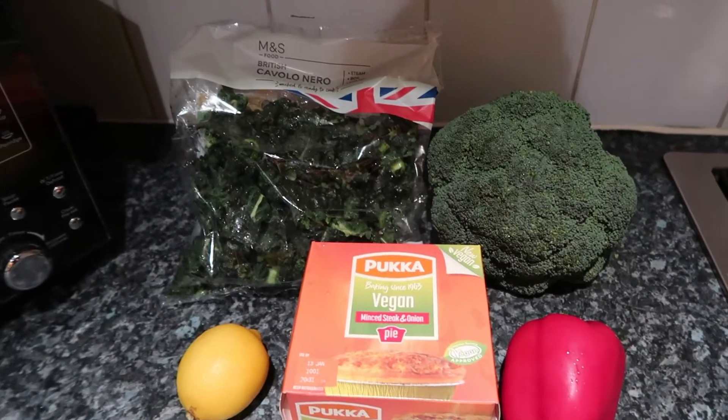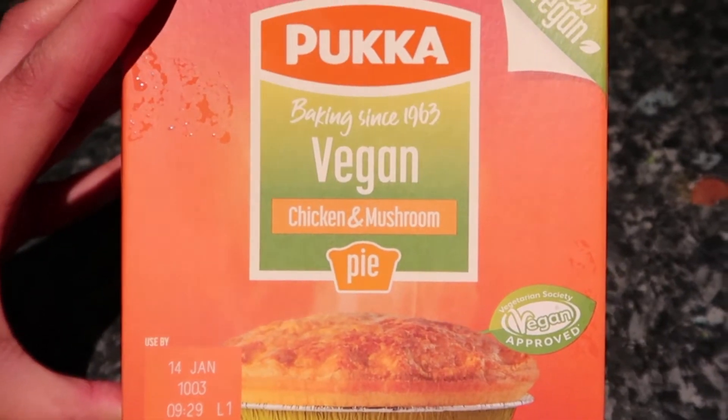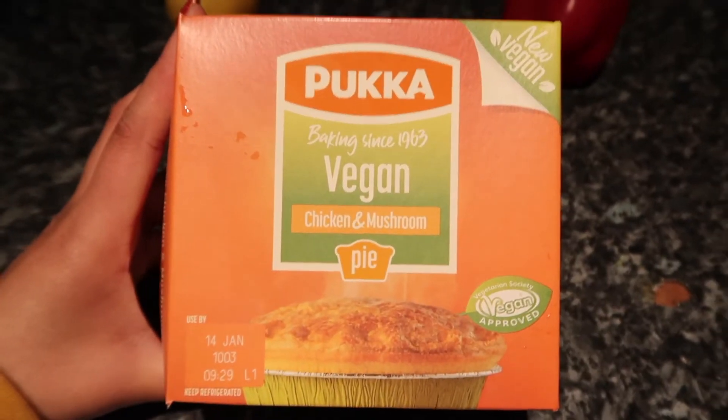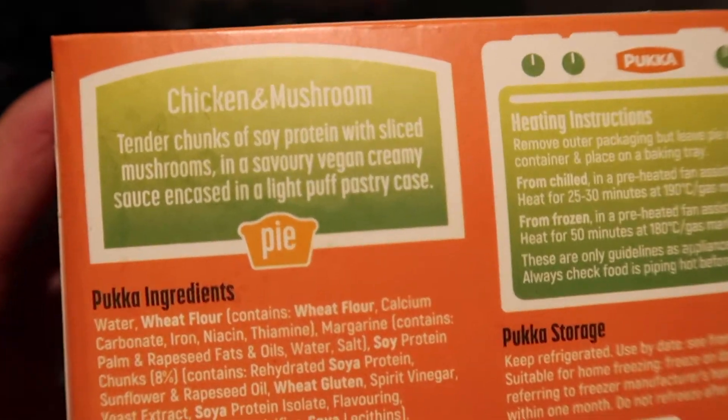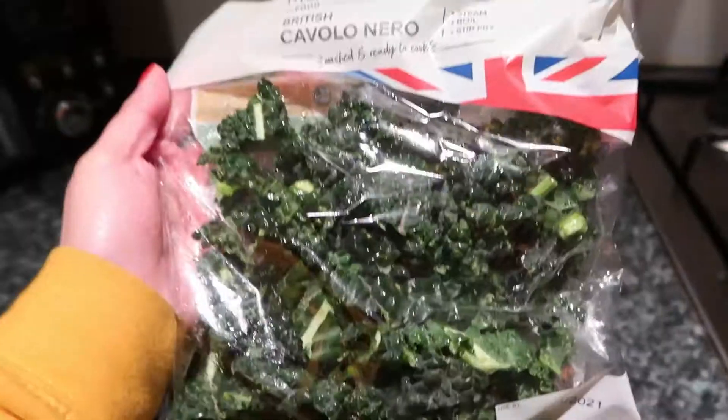Dinner time. We have Pukka's vegan chicken and mushroom pie — the chicken is made from soy protein. Got a lemon, a bell pepper, broccoli, and my favourite: black kale.